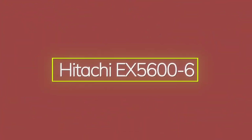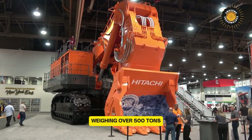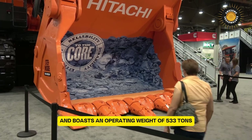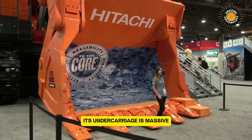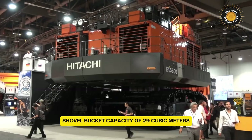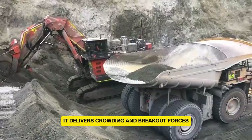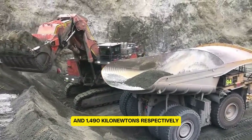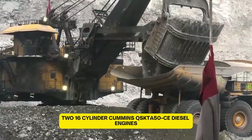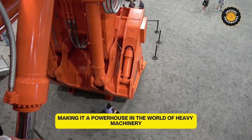The Hitachi EX5600-6 is a giant among excavators, standing as the seventh biggest in the world. Weighing over 500 tons, it follows the impressive EX5500 series and boasts an operating weight of 533 tons with its shovel attachment. Its undercarriage stretches 31 feet in length and 24 feet in width. This machine features a loading shovel bucket capacity of 29 cubic meters and a backhoe capacity of 34 cubic meters. It delivers crowding and breakout forces of 1,120 kN and 1,590 kN respectively. Two 16-cylinder Cummins QSKTA-50 CE diesel engines generating 3,000 horsepower at 1,800 rpm power this beast.